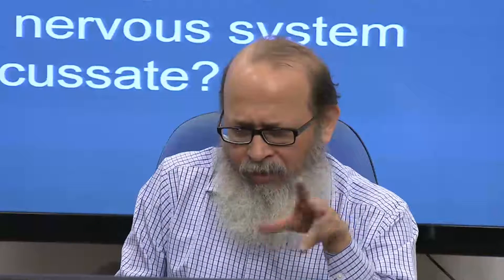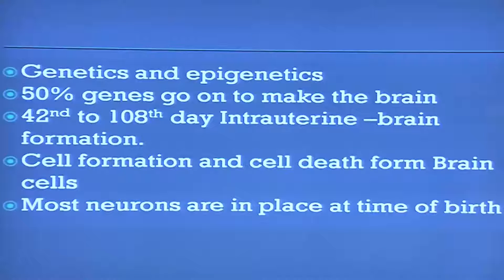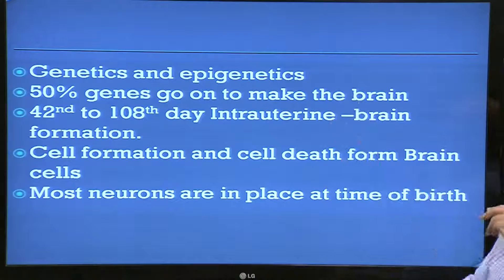The individual brain evolves from the first month in the womb, in utero. The basic questions we asked: why does it need so many neurons? When the brain is evolving, between genetics and epigenetics as I mentioned, fifty percent of genes go on to make the brain.